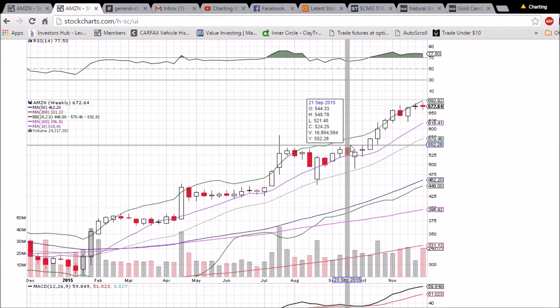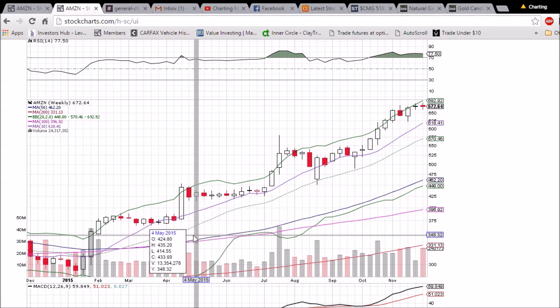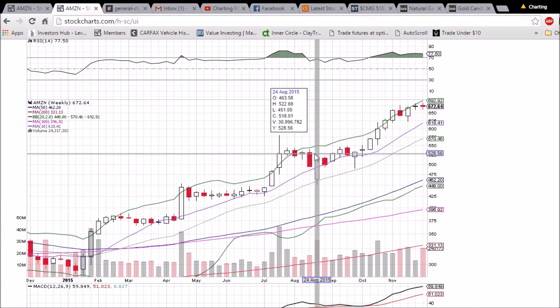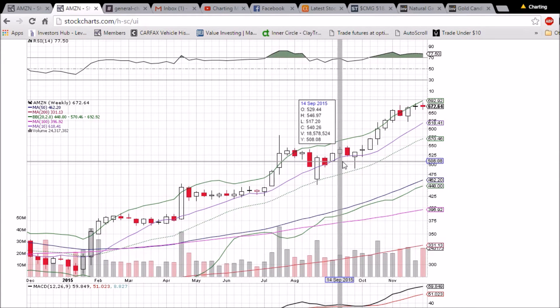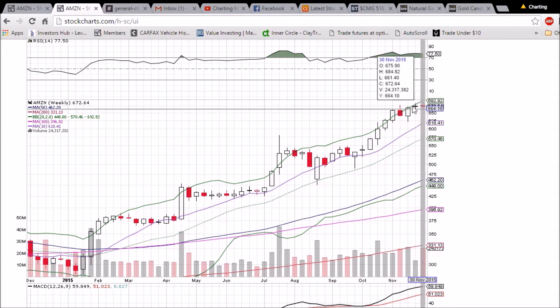On the weekly chart, bulls are still very much in control. We have held this 10-week moving average support for pretty much the entire year. We've had a couple of weeks where we did close just below it but quickly recovered, and we have not had a bearish reversal confirmed on this weekly chart in about eight months. It's a very bullish chart as long as this 10-week moving average support holds at 618.41.